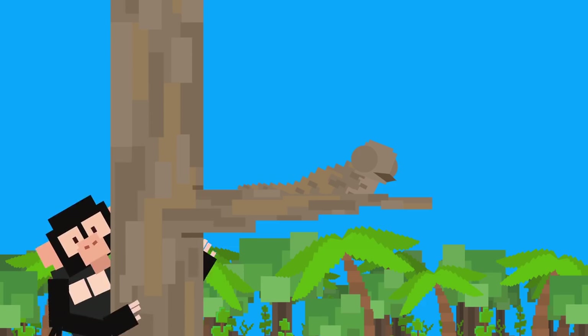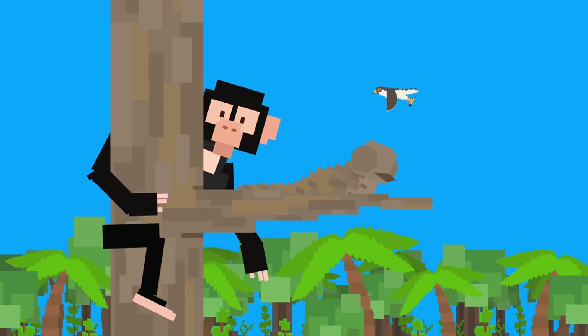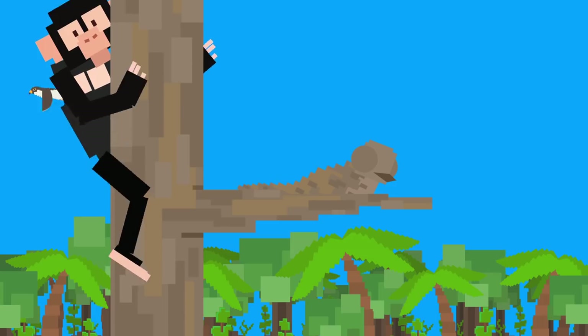They blend right in. Their predators, like monkeys and falcons, mistake the birds' grey, brown, and black feathers for tree bark and leave them alone. Okay, that little guy was cute, but some other creatures in the rainforest could, well, haunt your worst nightmares.